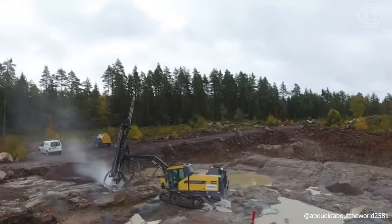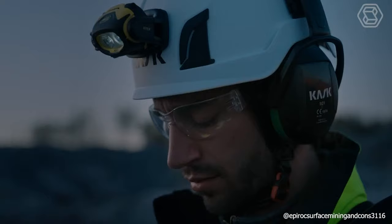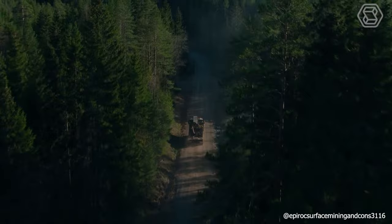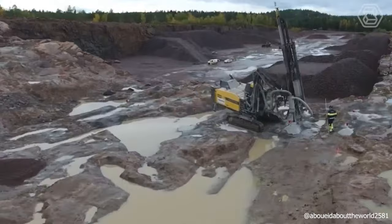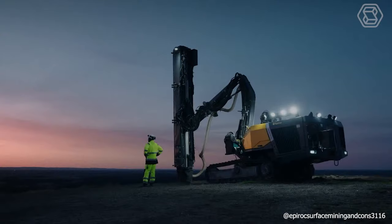The SmartRock T25R is a surface drilling rig with hydraulic perforator, adaptable for quarrying and construction. It offers great customization, coverage area, and adaptability to tough surfaces. The SmartRock T40 by Eperrock stands out in quarrying with top fuel efficiency, intelligent features, and plant automation, excelling in construction material quarries with its stability and productivity.